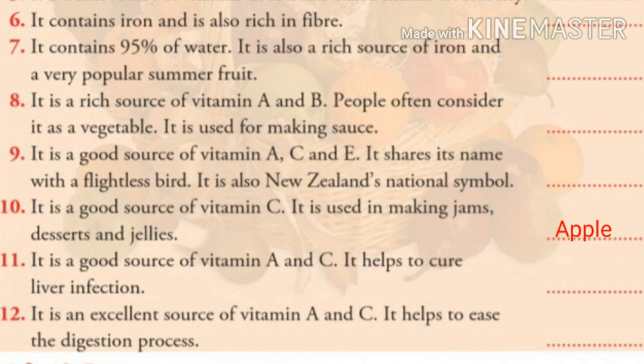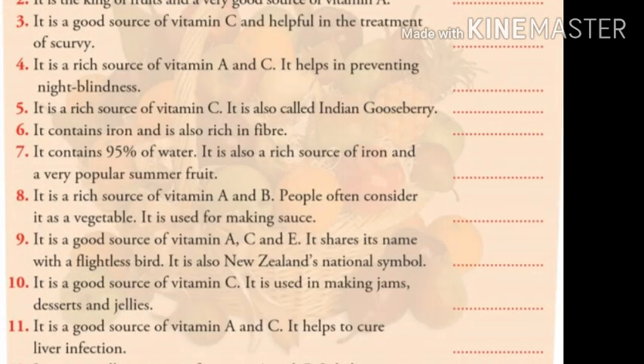Number eleven: it is a good source of vitamin A and C. It helps to cure liver infection. Children, can you guess the answer? The answer is blackberry.